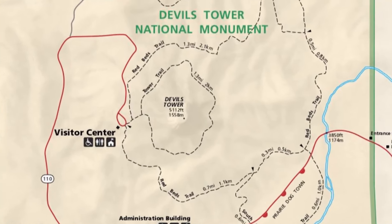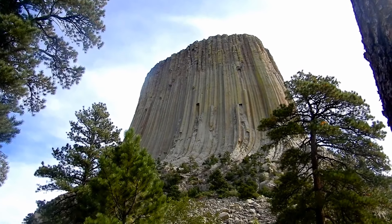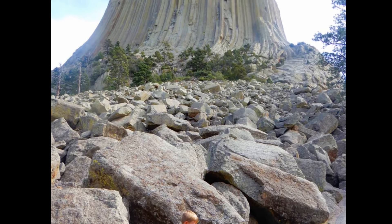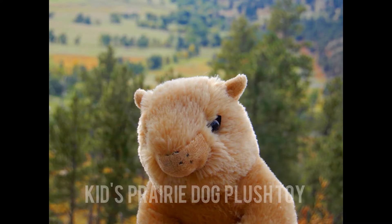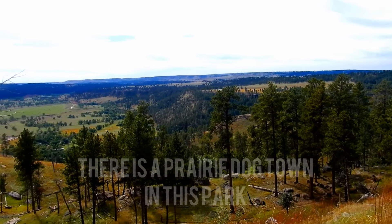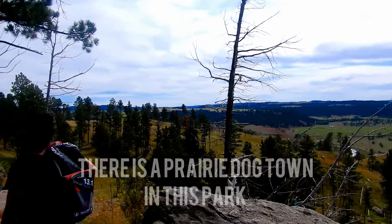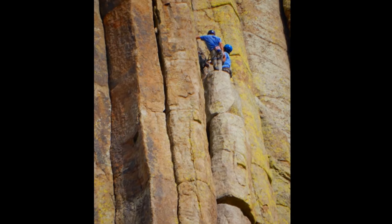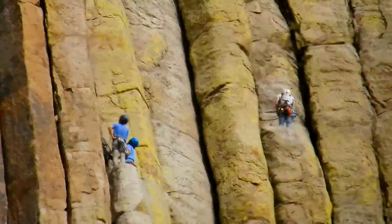We took the 1.3 mile tower trail hike around Devil's Tower, where we got beautiful views of the tower from different angles. Like rock climbing, you can even climb to the top of Devil's Tower.